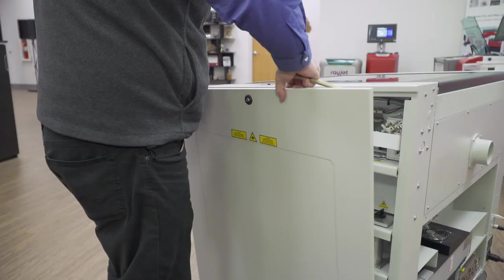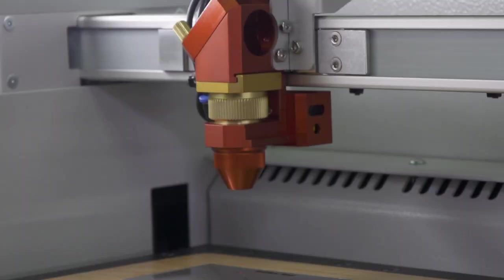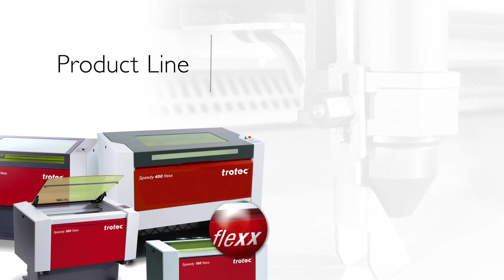Combined with user-friendly workflow software and patented low-maintenance design, they are also the most efficient systems with the lowest cost of ownership.